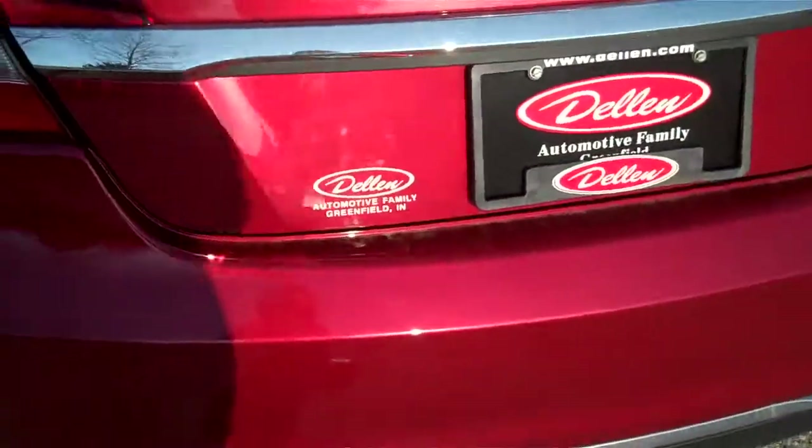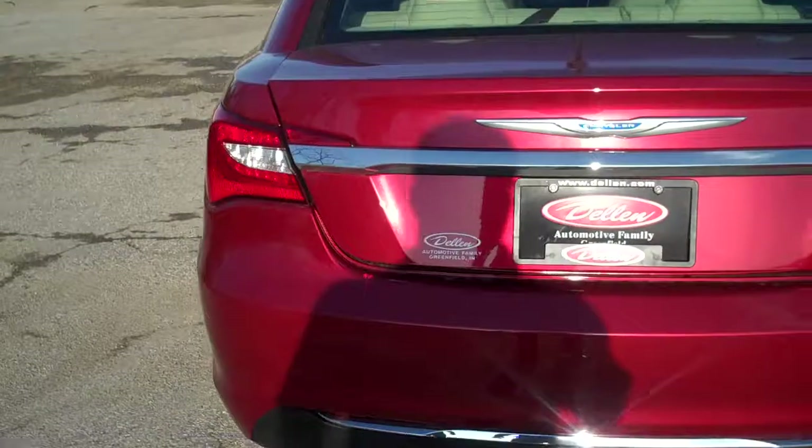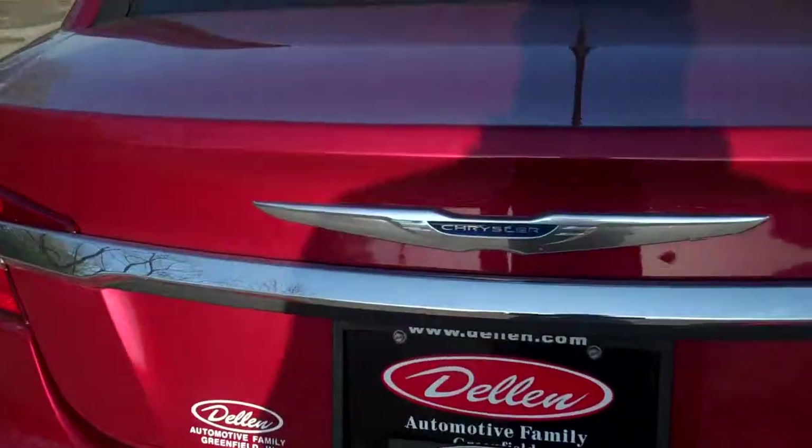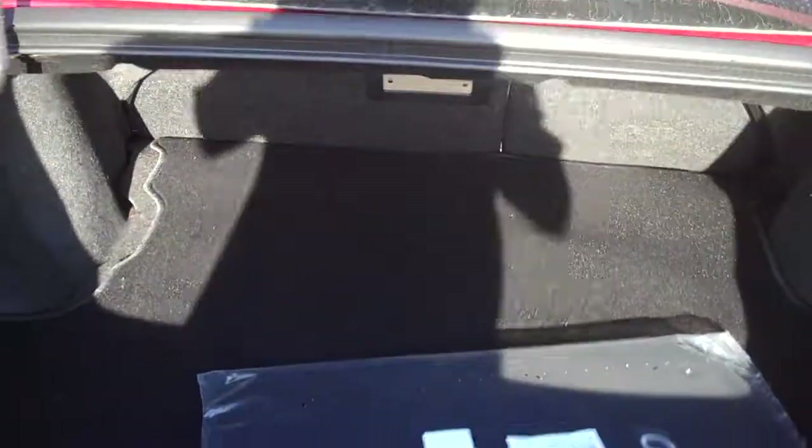Taking a look at the back, you'll notice chrome strips and thirteen point six cubic feet of trunk space.